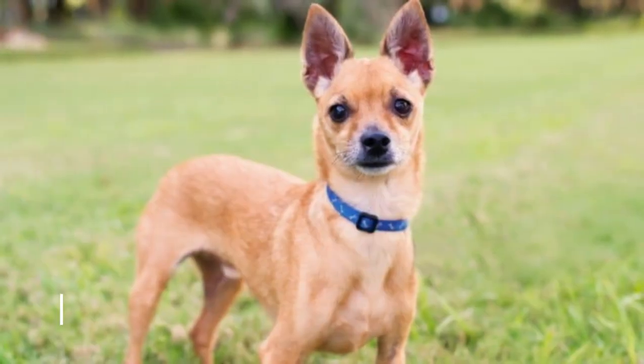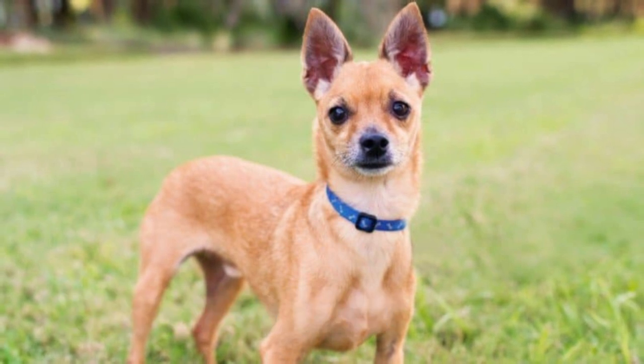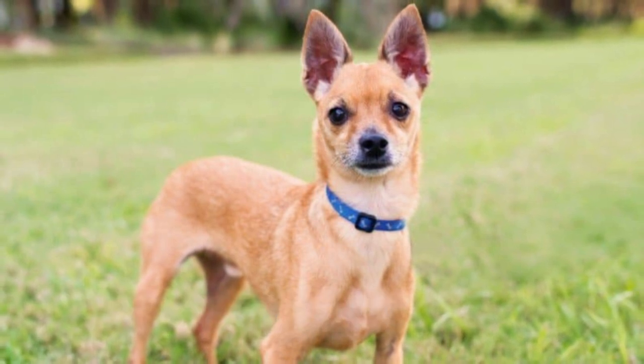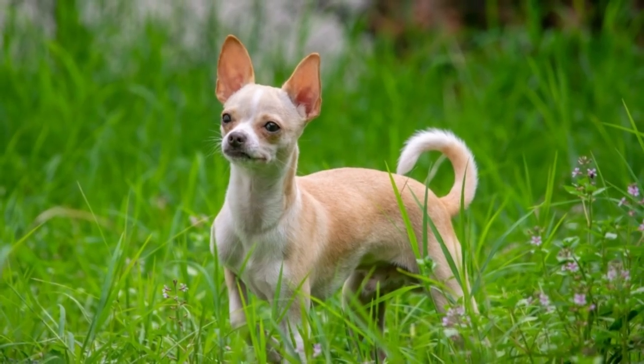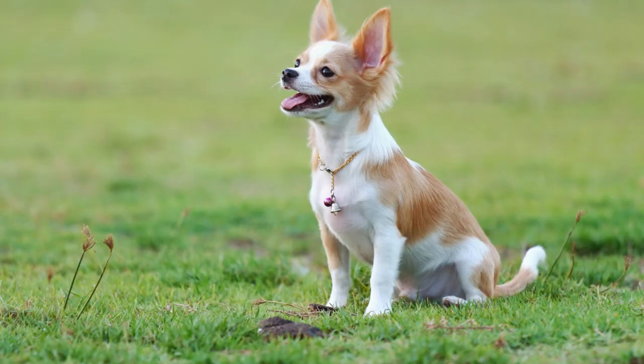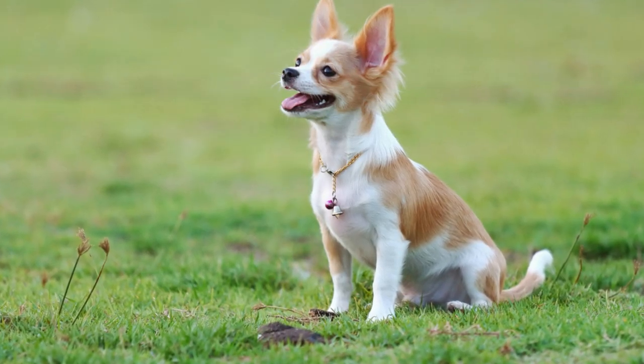The number three type of Chihuahua is the Deerhead Chihuahua. This type has a long snout and larger ears than the Applehead. They're also a little bit taller and more slender in build. These dogs can have either short or long coats, and they come in a variety of colors.